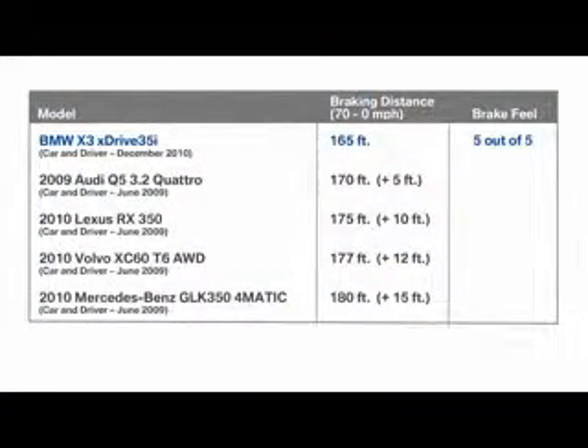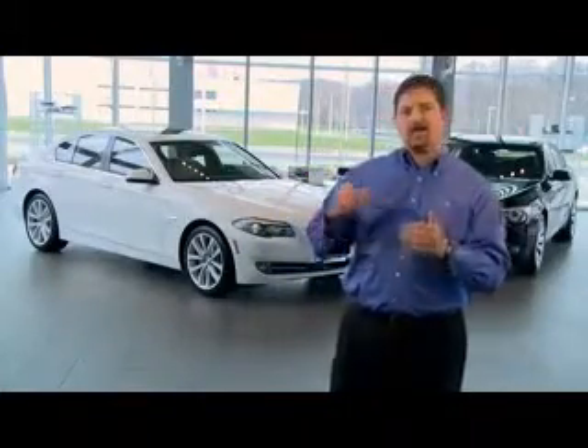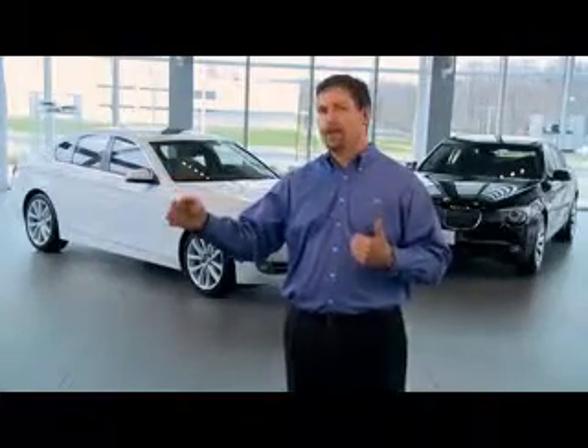Let's start with the BMW X3. Based on testing conducted by Car and Driver, you see the X3 stop from 70 mph in 165 feet, while receiving a perfect score with respect to brake feel. All other competitors needed an added 5 to 15 feet to stop. Would you prefer to stop short of another vehicle, or drive 5 to 15 feet deep into that car in front of you? I think I already know the answer.